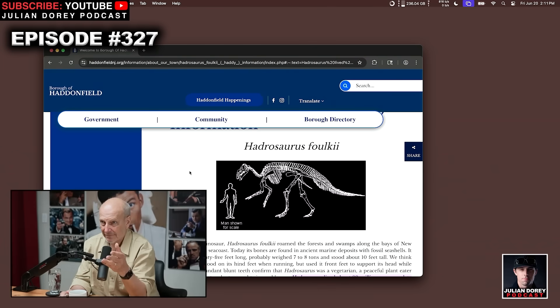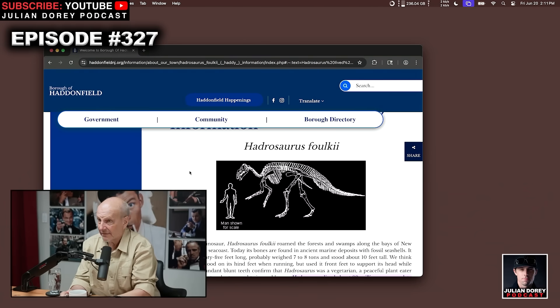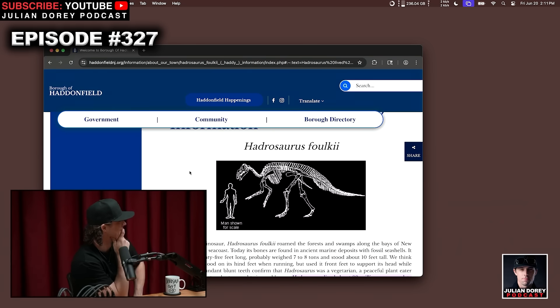So what period did Hadrosaurus exist in? Late Cretaceous — similar to T-rex, near the end. How big were these things? Well, you see the human for scale — they're elephant-sized, maybe a little bigger. World's first nearly complete dinosaur skeleton found in southern New Jersey in 1858. And T-rex isn't the only tyrannosaur — there are over two dozen types. The first discovered tyrannosaur is found in Mantua Township, South Jersey in 1866. It's a dinosaur called Dryptosaurus.